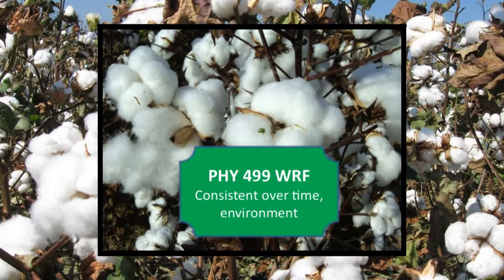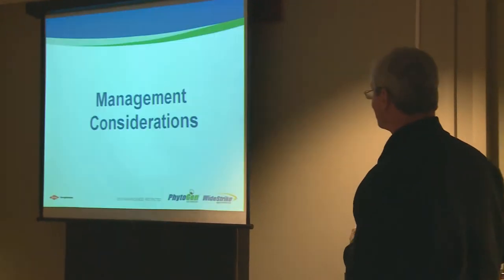We're very pleased with what 499 continues to do. It's a very, very consistent variety across so many different environments. We think it's a great cotton — the most widely planted variety in the United States.